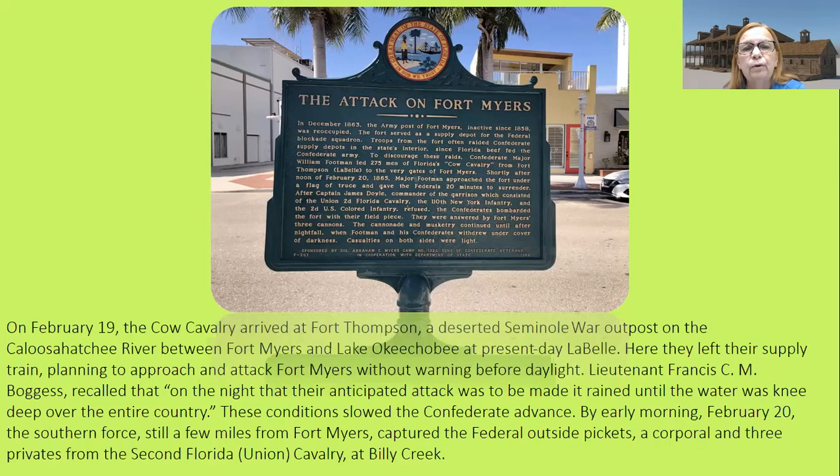Shortly after noon on February 20th, 1865, Major Footman approached the fort under a flag of truce and gave the Federals 20 minutes to surrender. After Captain James Doyle — commander of the garrison, which consisted of the 2nd Florida Cavalry, the 110th New York Infantry, and the 2nd U.S. Colored Infantry — refused, the Confederates bombarded the fort with their field piece. They were answered by Fort Myers' cannons, and the cannonade and musketry continued until after nightfall, when Footman and his Confederates withdrew under cover of darkness. Casualties on both sides were light.